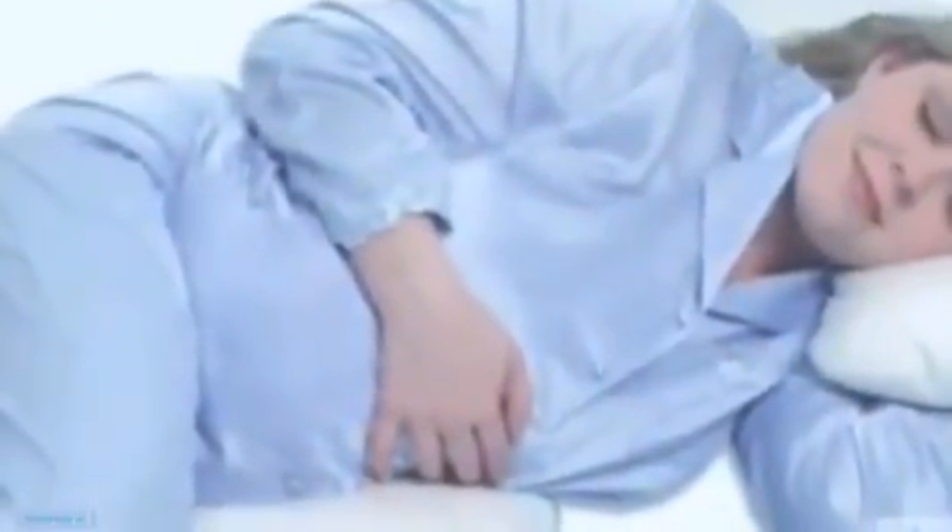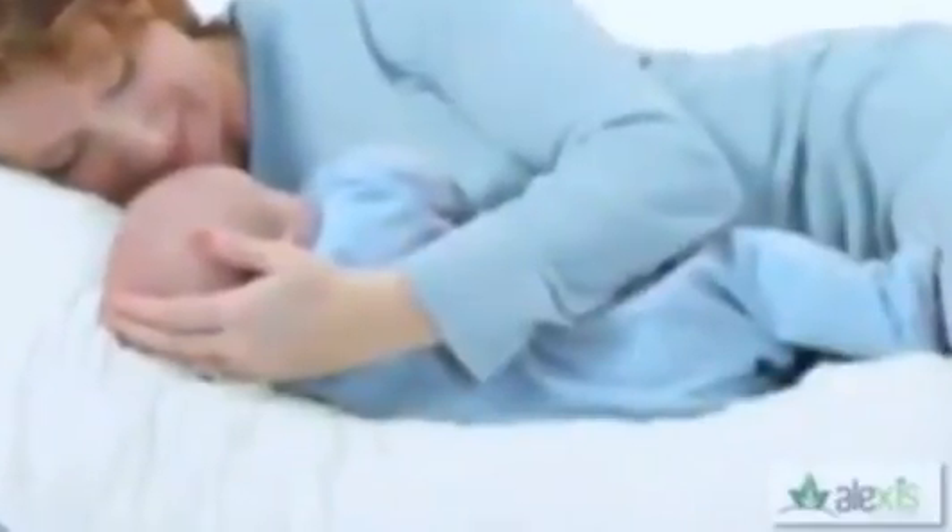The Snoogle Total Body Pillow is great for use during pregnancy and beyond. It makes a great support for nursing in bed, and many adults with back and body pains tell us the Snoogle helped them get a better night's sleep. The Snoogle Original has a one-piece pillow sham style removable washable cover made of an easy-care polyester cotton blend fabric.